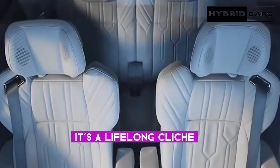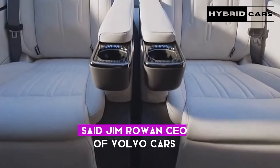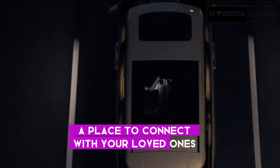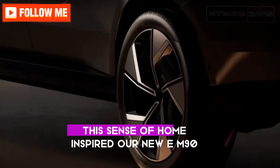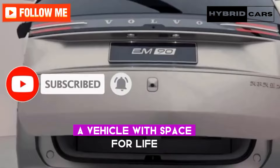It's a lifelong cliché, but there really is no place like home, said Jim Rowan, CEO of Volvo Cars. A place to connect with your loved ones, to be truly yourself. This sense of home inspired our new EM90 — a vehicle with space for life.